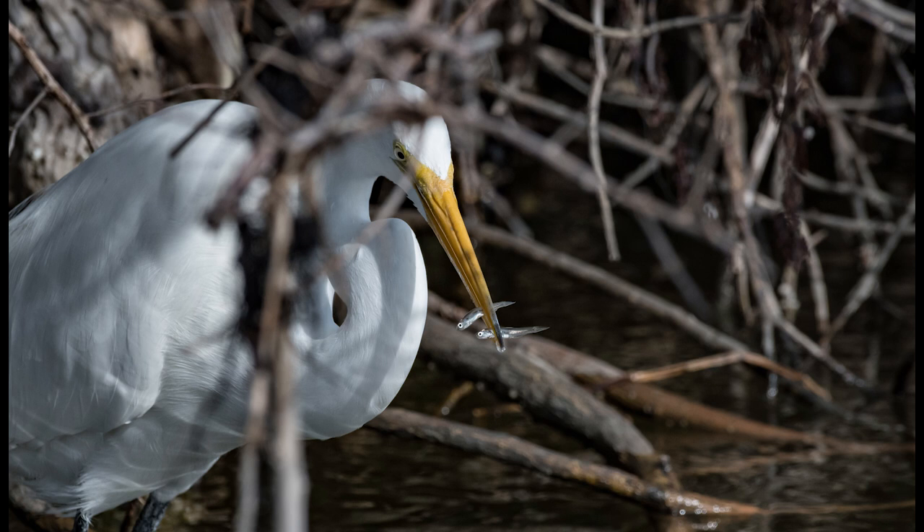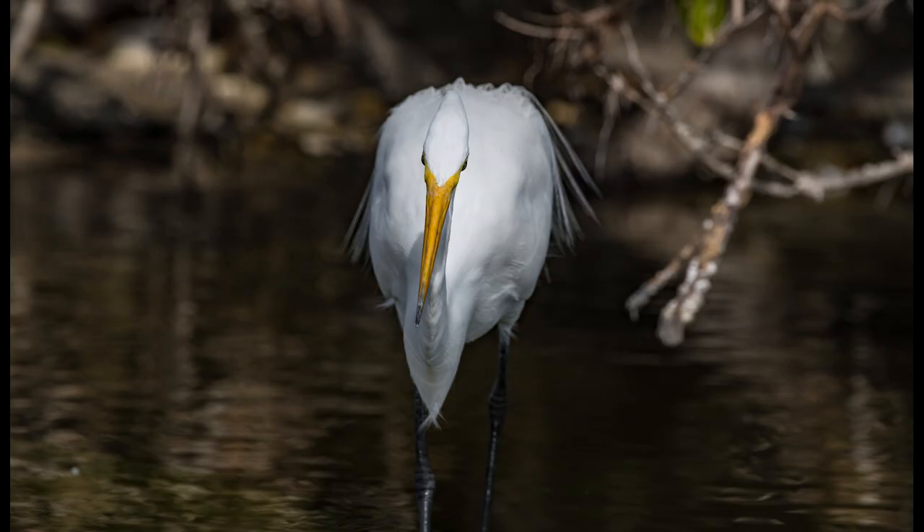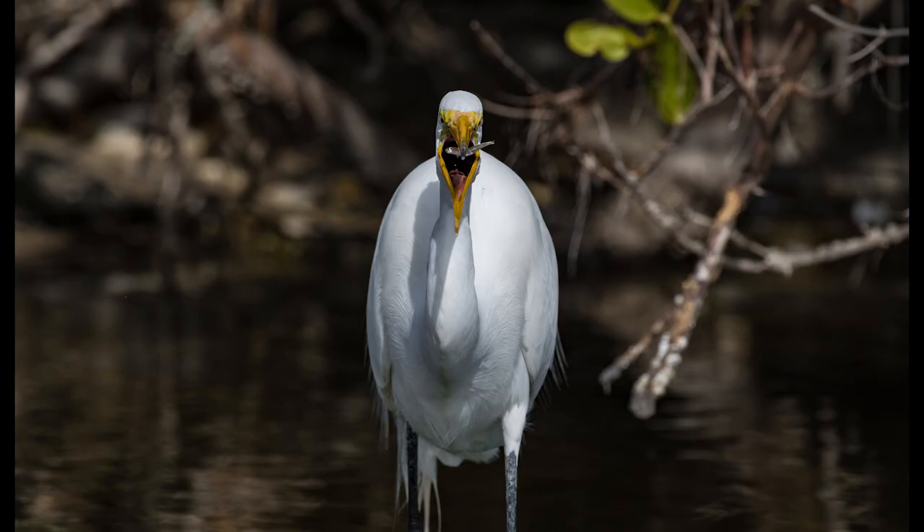Some birds just don't care for all that drama. This great egret had the right idea by staying away from the competition — it had the entire area to itself, and less competition meant more food. It managed to grab two fish at one time; talk about being efficient. But there were more fish to be had and this great egret wasn't quite full.